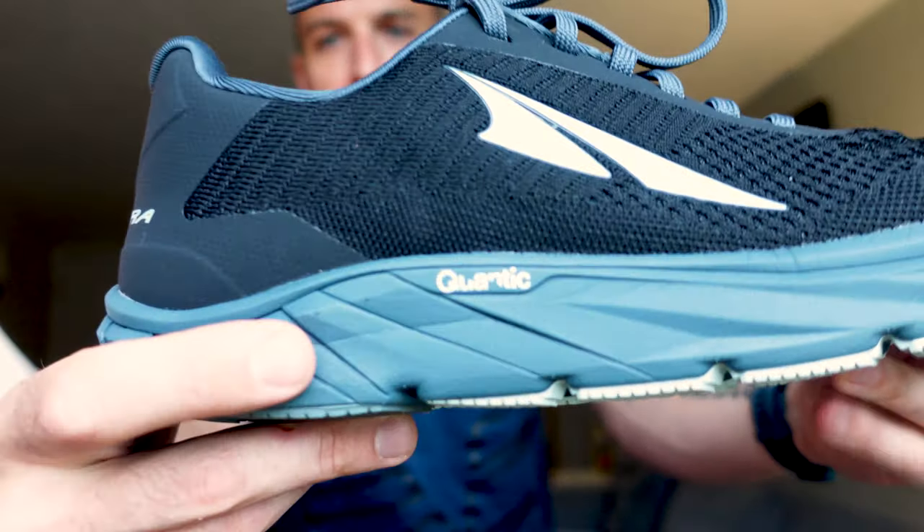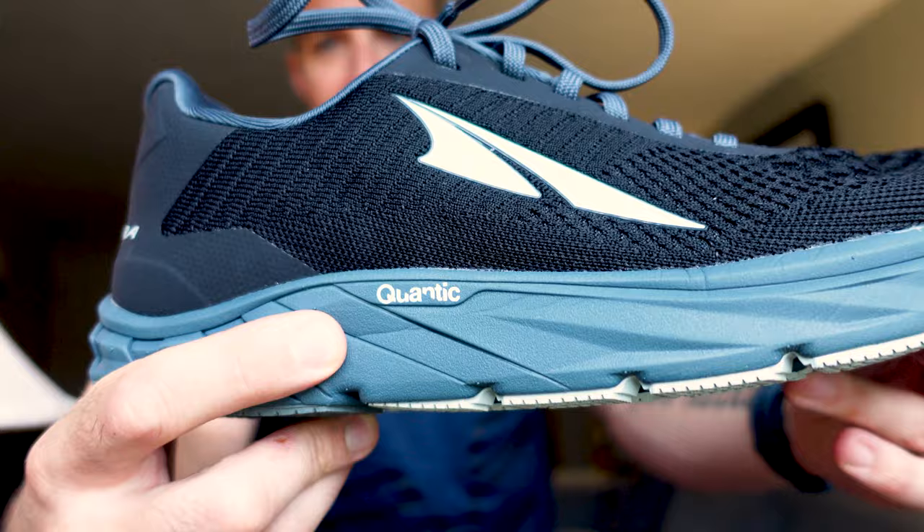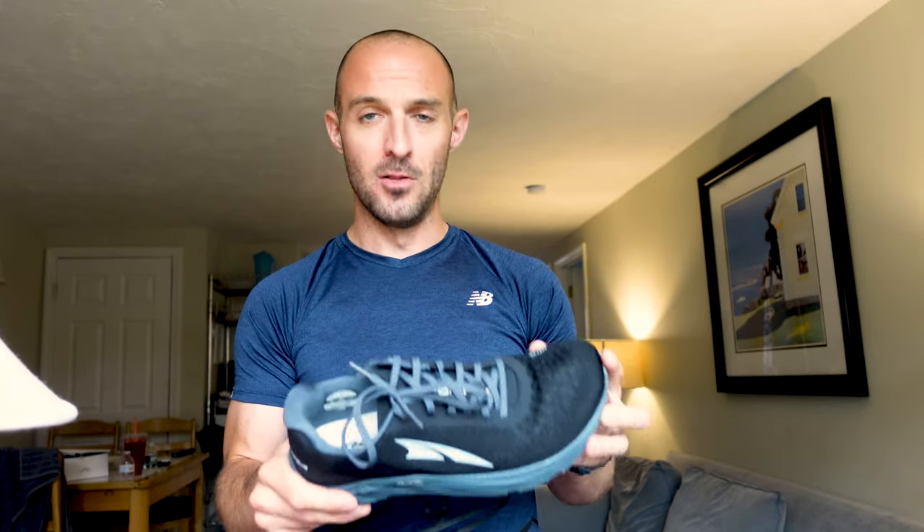What I really like about these is the midsole. As you can see here, it says Quantic. The Quantic midsole has been around for a while and it's something I really like — I find it lasts a lot longer than the Altra Ego midsole. I get a lot more miles out of the Quantic typically. The Escalante has the same midsole. Alright, let's lace these up and hit the road.